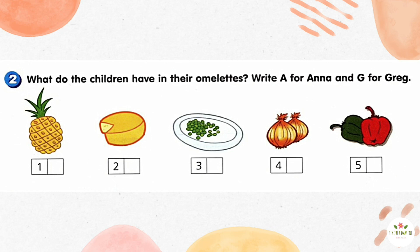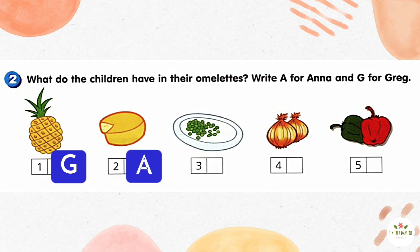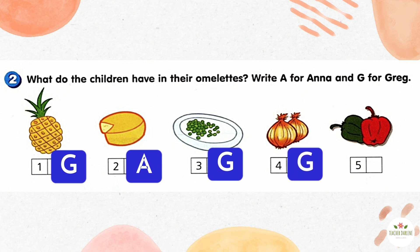Activity 2. What do the children have in their omelettes? Write A for Anna and G for Greg. Number 1. Number 2. Number 3. Number 4. Number 5.